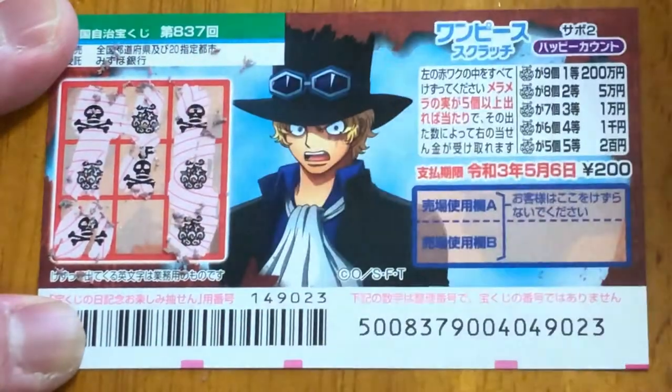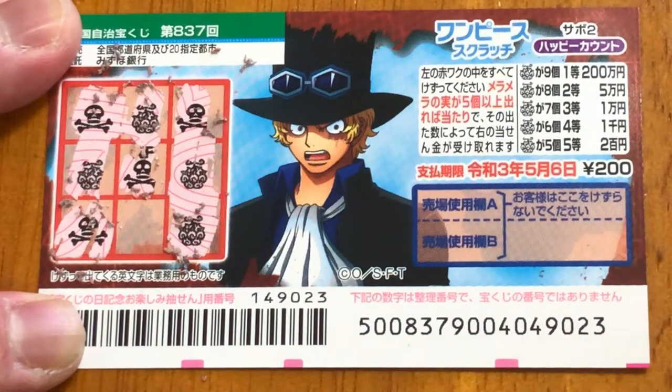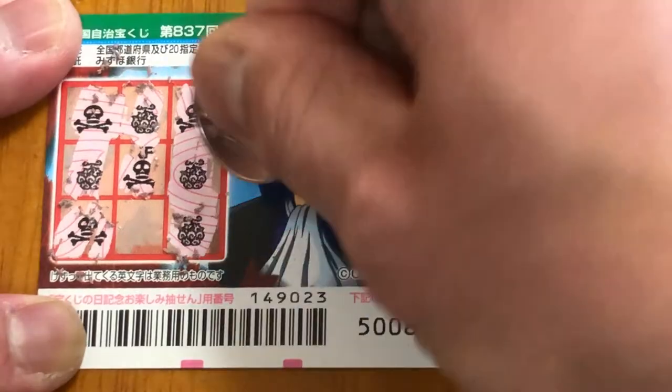Come on. I have one, two, three, four pictures found. I need one more to win the fifth prize. What do you think guys? Is this a winning ticket? Come on.